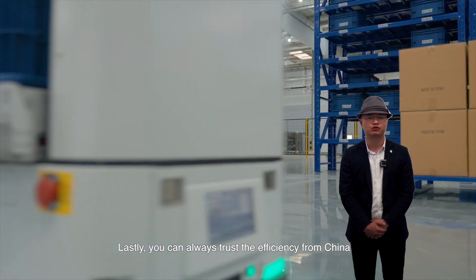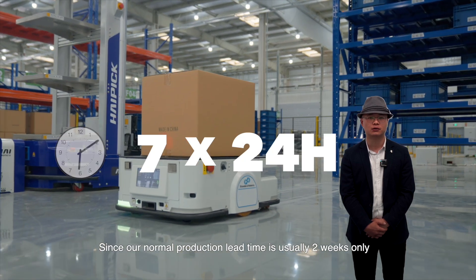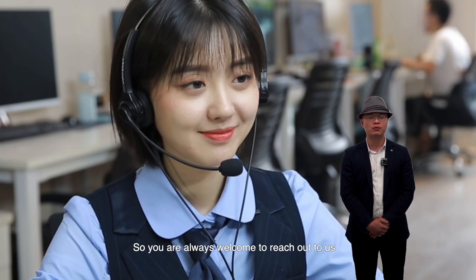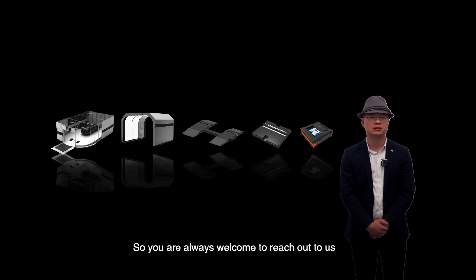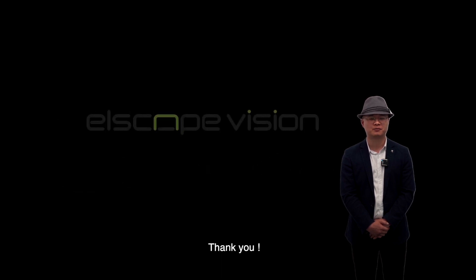You can always trust the efficiency from China — our normal production lead time is usually two weeks only, and our service team is always online for you. You are always welcome to reach out to us for further communication if any of our products are of interest to you. Thank you.